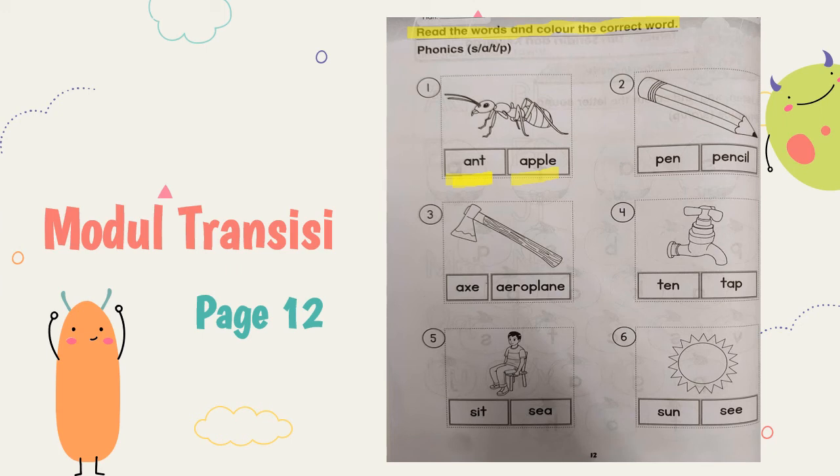Number two — what picture is this? Is this pen or is this pencil? For picture number three, is this eggs or an aeroplane? For number four, is this tan or a tap? For number five, what picture is the boy doing? Is he sitting? Seat or sea? All right. The last one, number six — what picture is that? Sun or sea? So you have to color the correct word. Warnakan perkataan yang betul berdasarkan gambar.